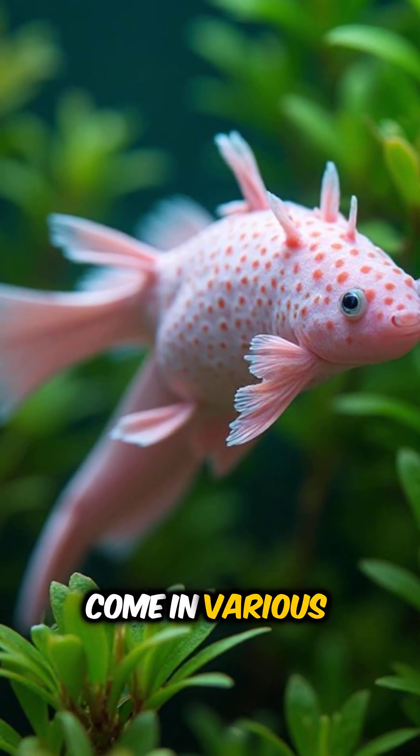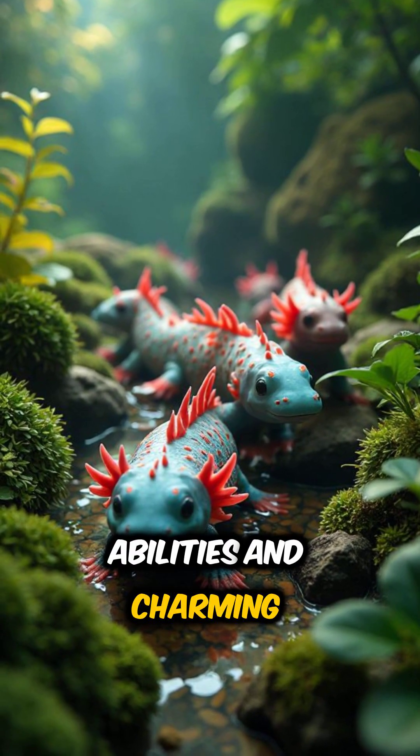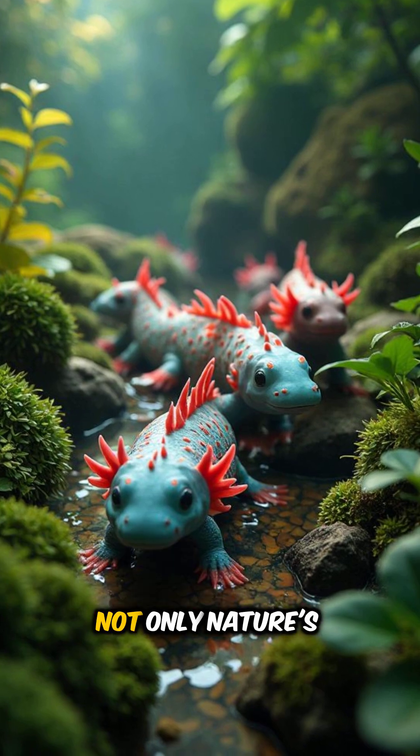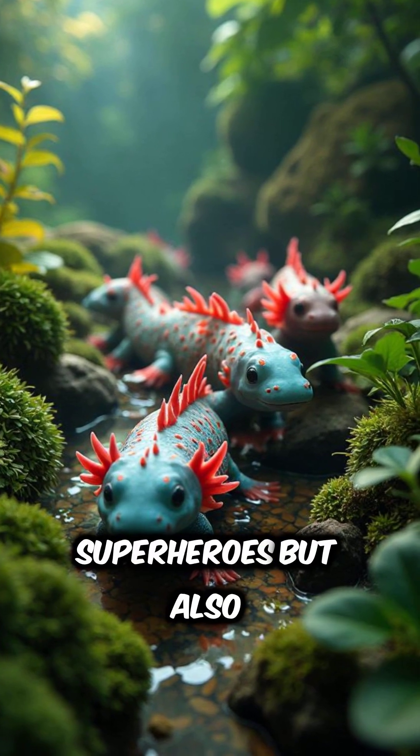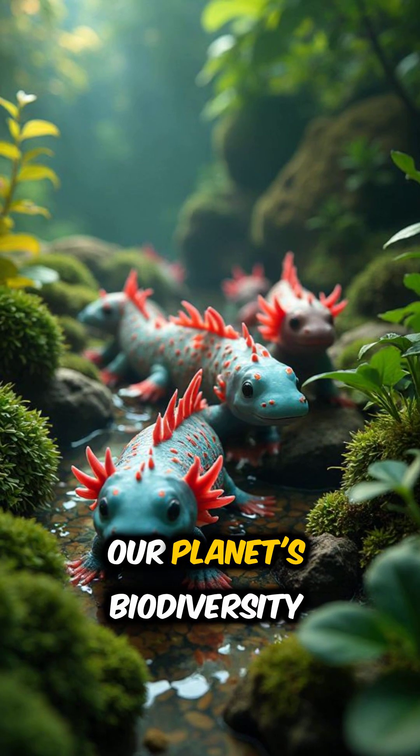And here's a fun fact — they come in various colors, including leucistic, which gives them a stunning pink hue. With their unique abilities and charming appearance, axolotls are not only nature's superheroes, but also a reminder of how important it is to protect our planet's biodiversity.